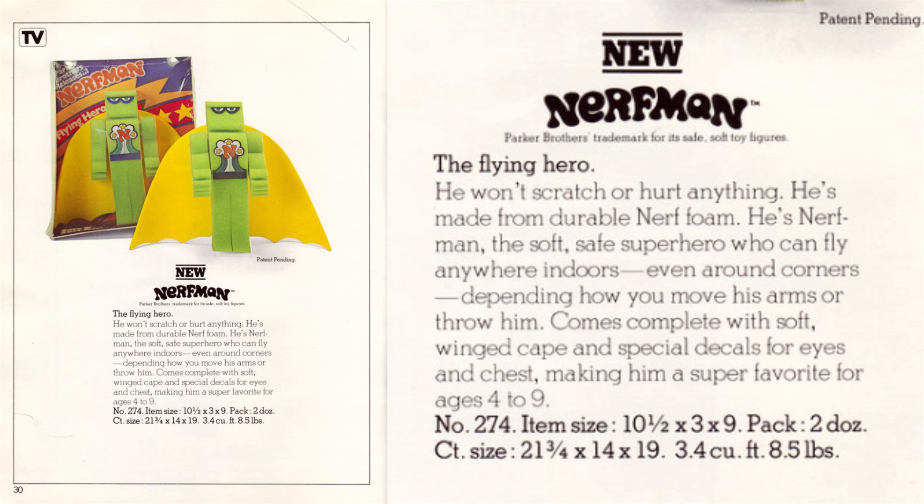And of course, last but not least, the flying hero we all deserve. Nerf Man. He won't scratch or hurt anything. He's made from durable Nerf foam. He's Nerf Man, the soft, safe superhero who can fly anywhere indoors — even around corners, depending on how you move his arms or throw him. Comes with soft winged cape and special decals for eyes and chest, making him a super favorite for ages four to nine. For years I dreamt of a hero that could save this dreadful hobby. The truth is he's been here all along, and this video is an excuse for me to buy one. Behold the Nerf Man.